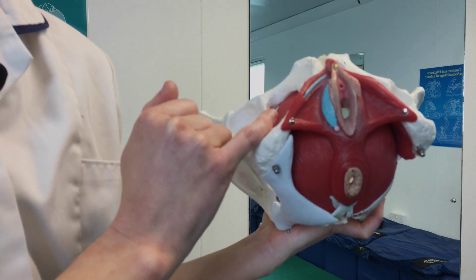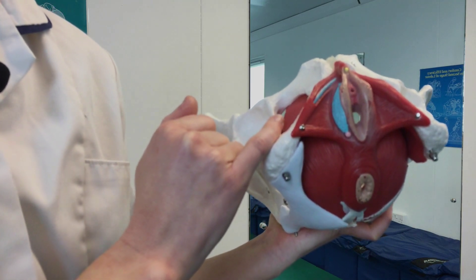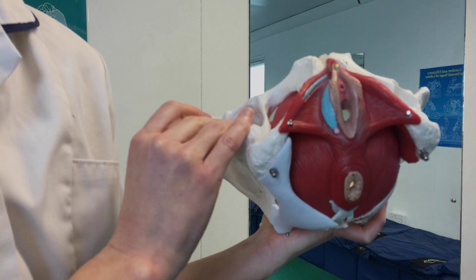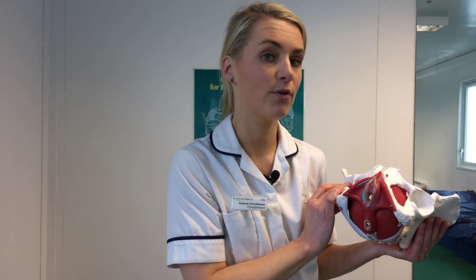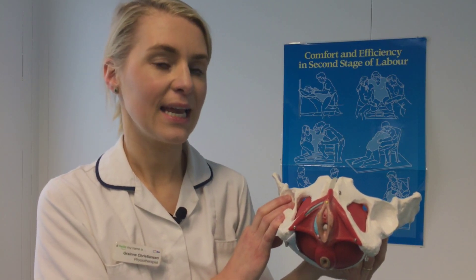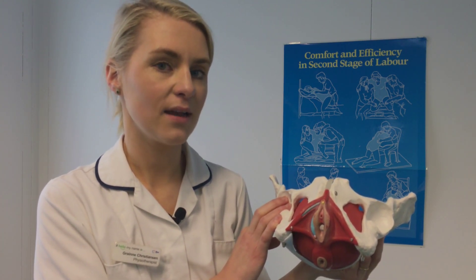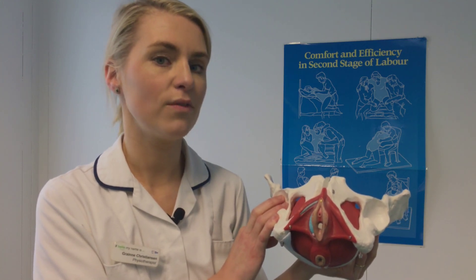Keep that pressure on the area for about 30 seconds to a minute. Then move back, change position, hold again for another 30 seconds to a minute, and move again completing the same. You're aiming to complete up to 10 minutes of this every day from 34 weeks of pregnancy. The difficulty can be getting into a position that allows you to complete perineal massage, so I would recommend lying on your side with your knees bent up, sitting on the loo, or placing one foot on a chair.